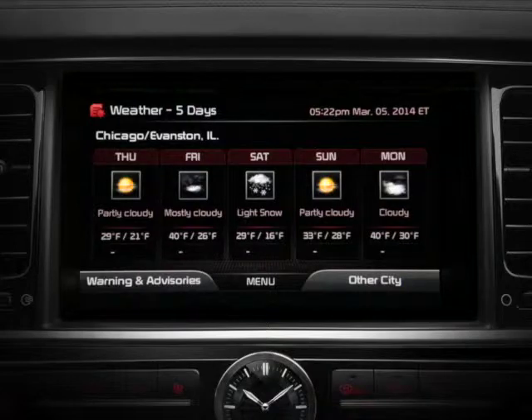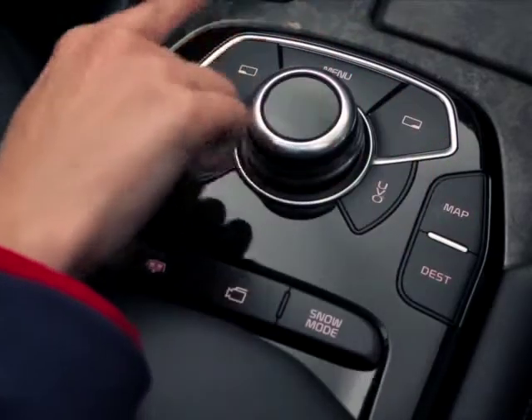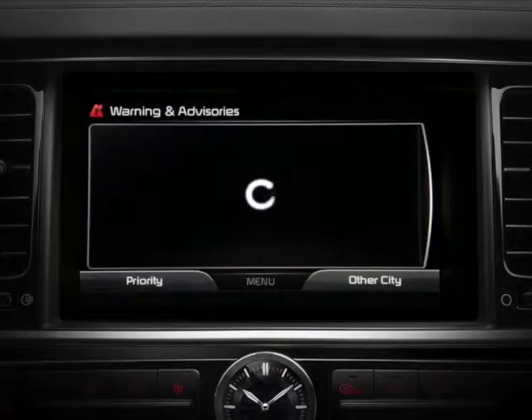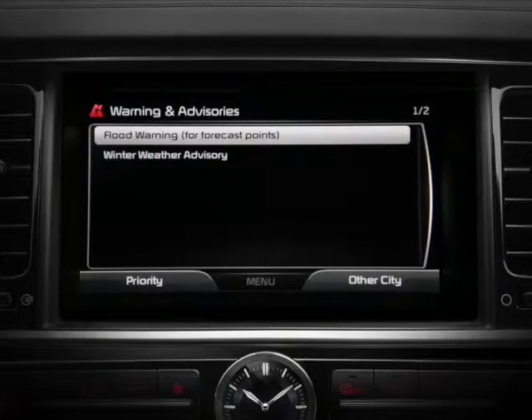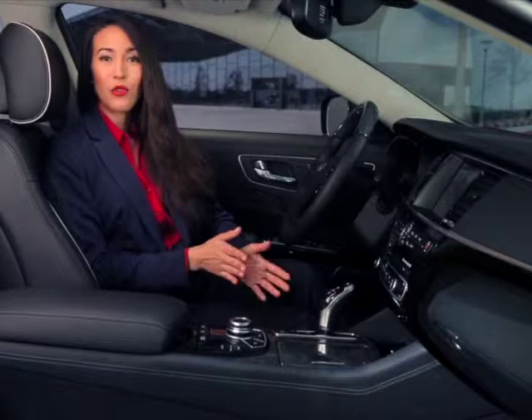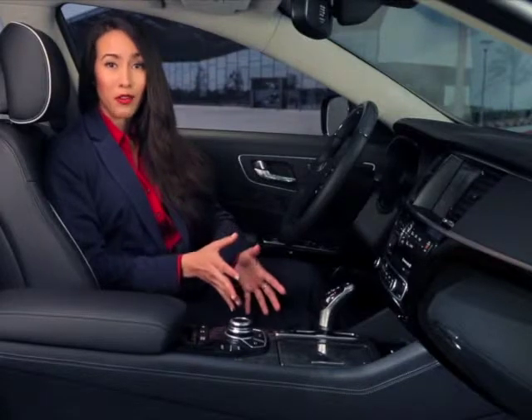And if you're concerned about any weather warnings and advisories along your travel route, just press the left soft key on the Driver Information System controls to access warnings and advisories for the current region. This service alerts you to warnings and advisories such as tornado, storm, and flood watch information.